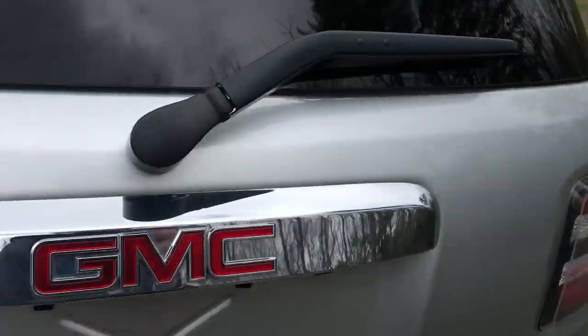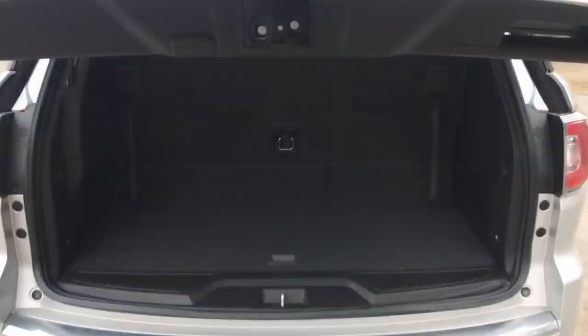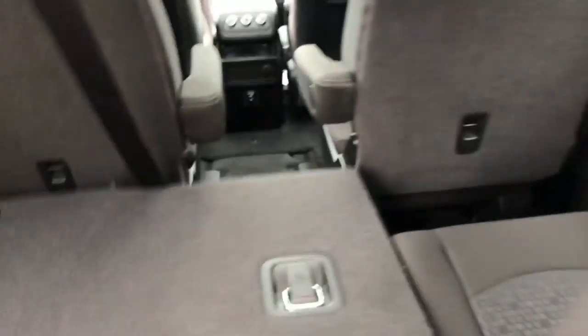Take a look at the cargo area. As you can see you've got your power tailgate on this vehicle as well. Got tons of cargo room back here. However, if you need a little more, pull those latches there and these back seats do fold completely flat.